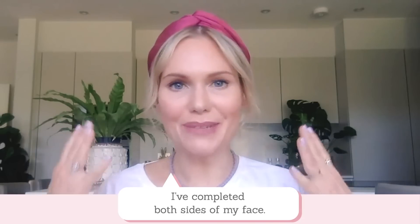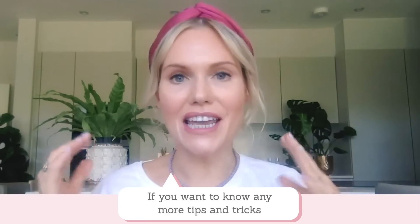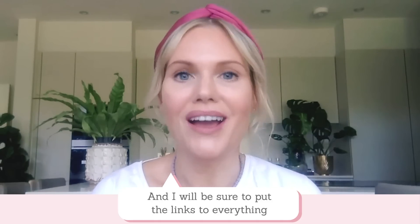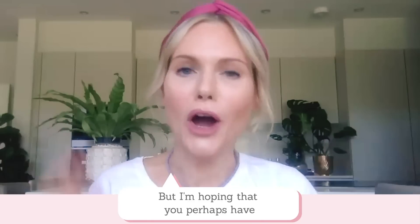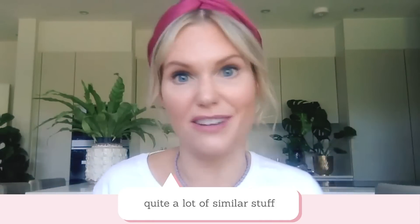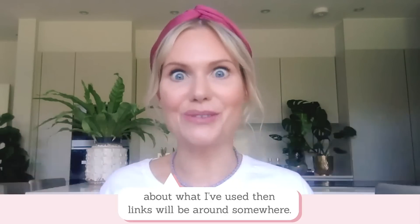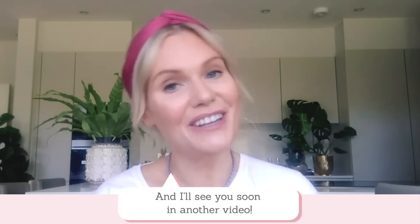So I've completed both sides of my face — this is the finished look. And if you want to know any more tips and tricks from me, then be sure to visit beautyandtheboutique.com. I'll put the links to everything I've used somewhere around here. I'm hoping that you perhaps have quite a lot of similar stuff you can already use at home. Thank you so much for watching, and I'll see you soon in another video. Bye.